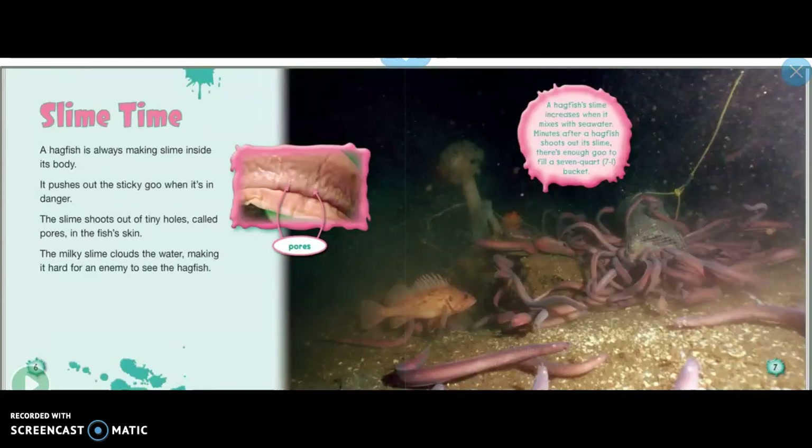Slime time: a hagfish is always making slime inside its body. It pushes out the sticky goo when it's in danger. The slime shoots out of tiny holes called pores in the fish's skin. The milky slime clouds the water, making it hard for an enemy to see the hagfish.